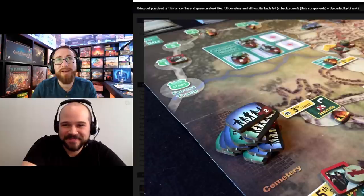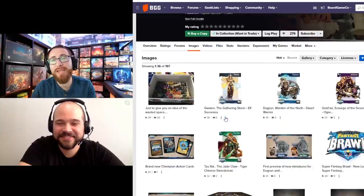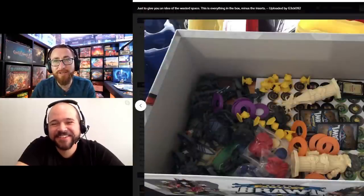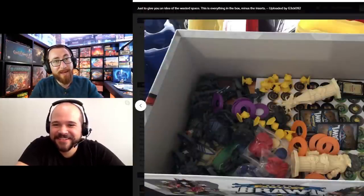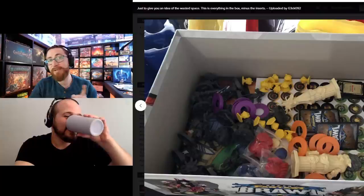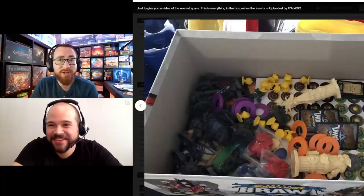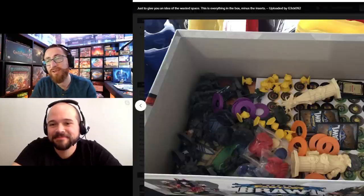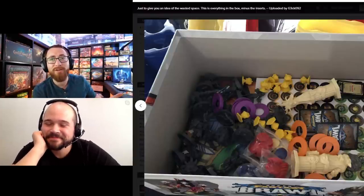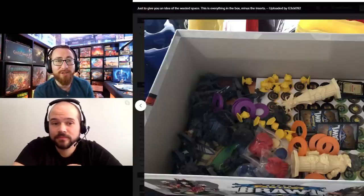My number 6 is Super Fantasy Brawl — one of the few games where the Game Trayz inserts are actually useless. When you remove the game trays, they add too much space and clutter; they don't make it more accessible. Dumping everything loose into the box is more accessible. This is such a streamlined experience when you play it — it's literally a half-hour game. But the box is so annoying. I need a new insert so I can just pull out what I need and get the tokens from slots.